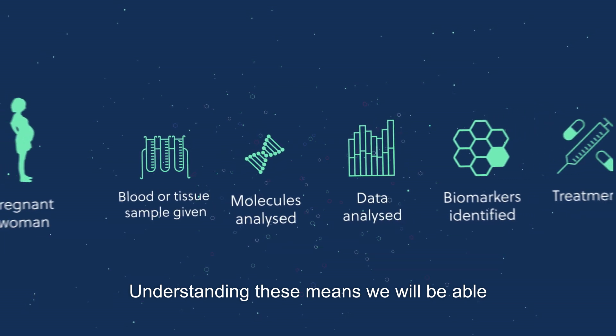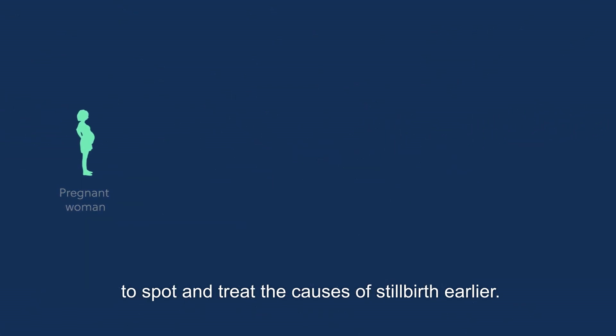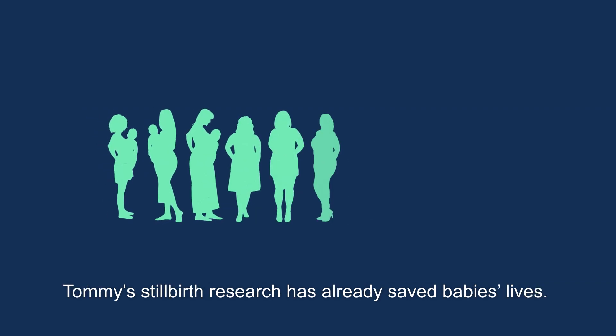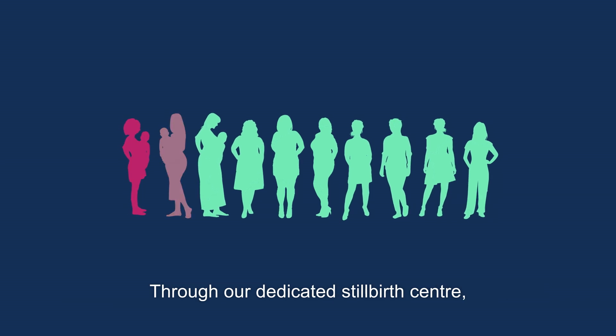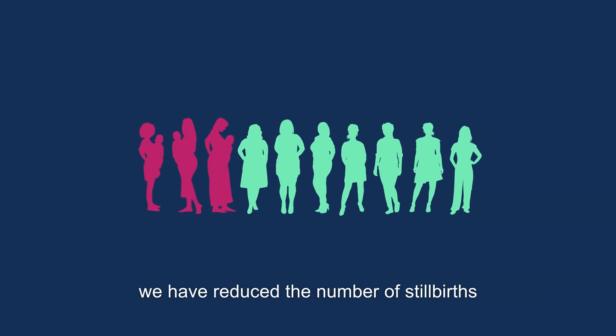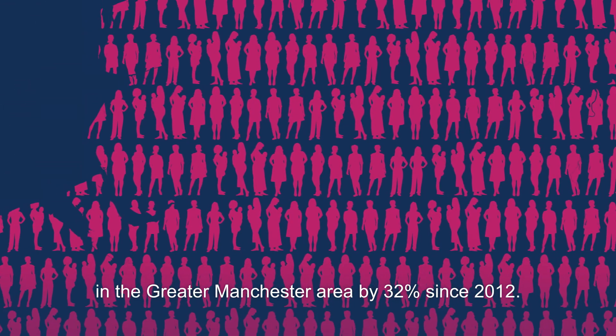Understanding these means we will be able to spot and treat the causes of stillbirth earlier. Tommy's stillbirth research has already saved babies' lives. Through our dedicated stillbirth centre, we have reduced the number of stillbirths in the Greater Manchester area by 32% since 2012.